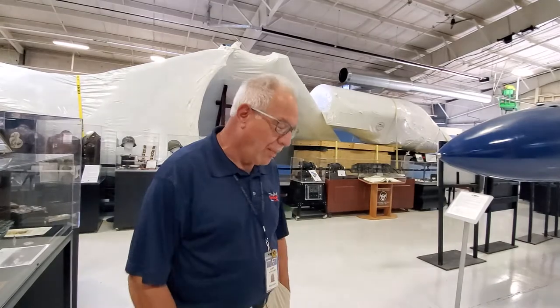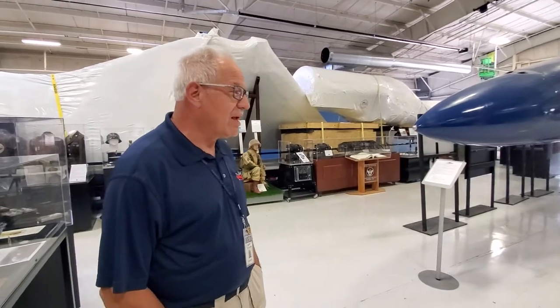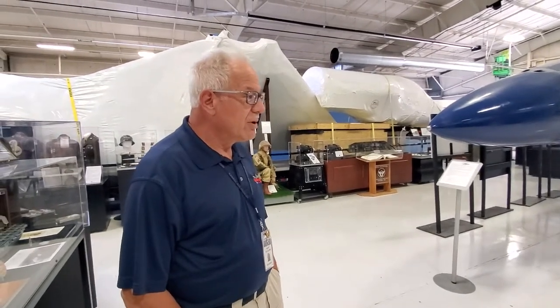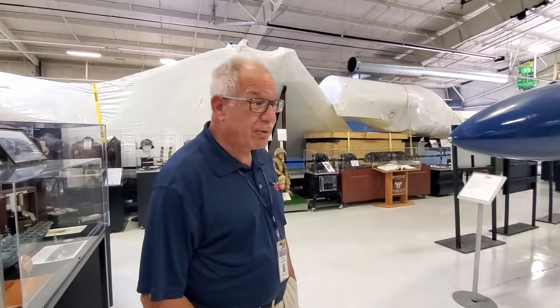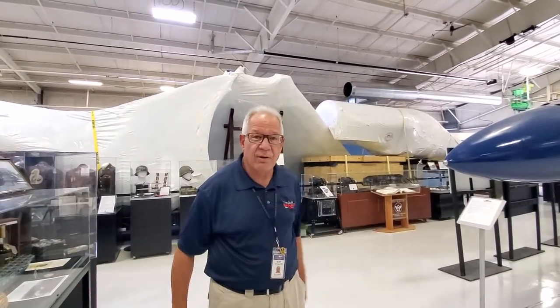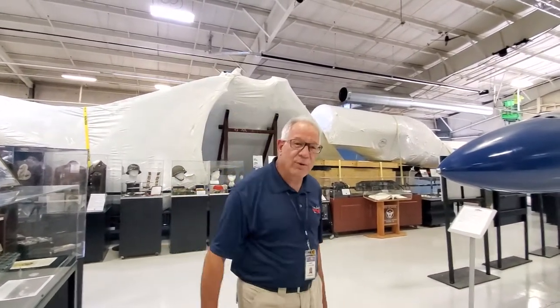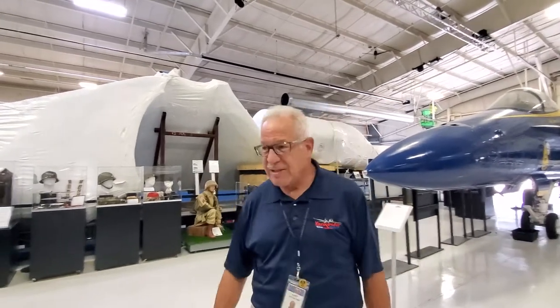The planes that were retired had anvils put right through the main wing section — they're done forever. They were chopped up in Tucson at the Pima — the AMARG, the Boneyard at Davis-Monthan Air Force Base.